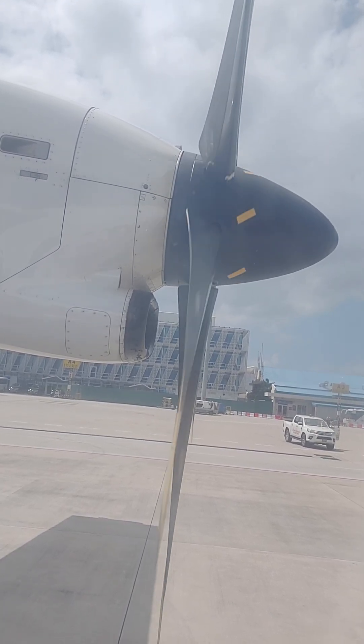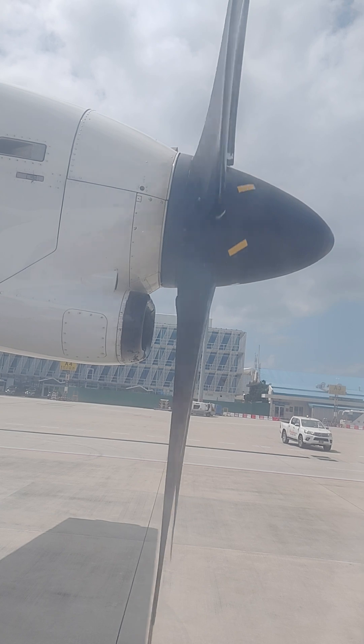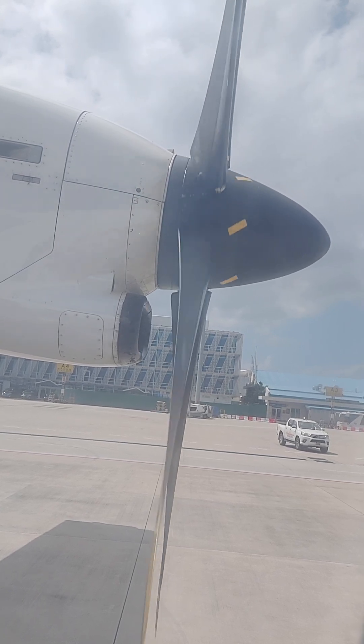There is a copy of this safety briefing card in the seat pocket in front of you. Please read it carefully before take off.